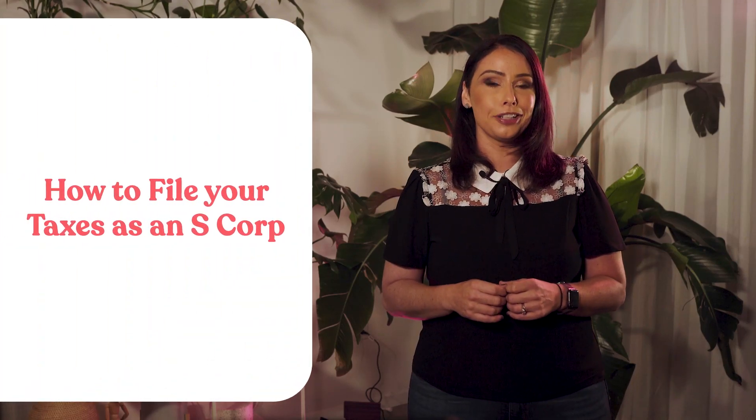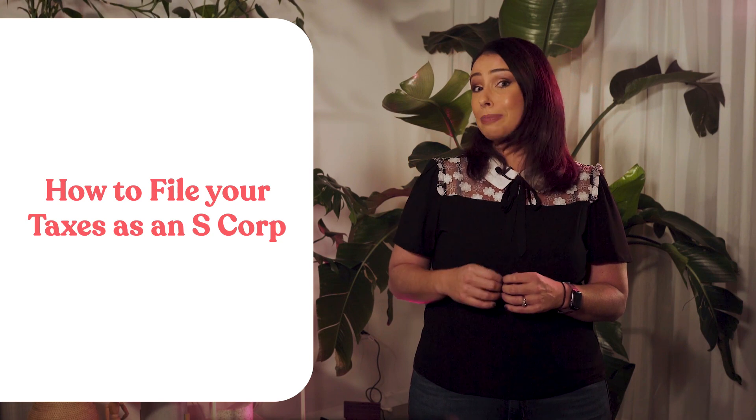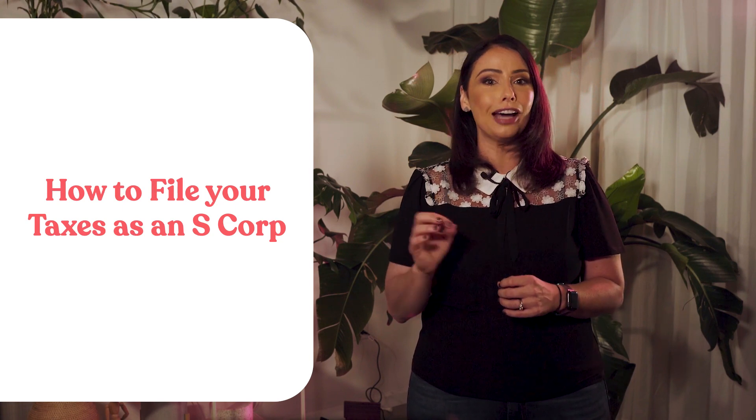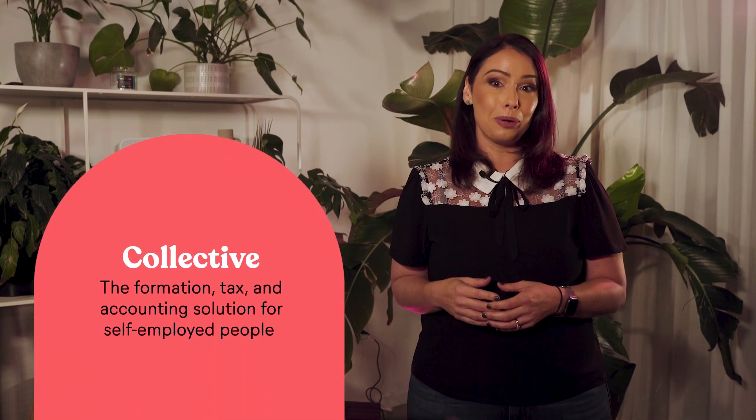If you've been wondering how S-Corp taxes work, you're in the right place because I'm going to walk you through S-Corp tax basics and what you need to do to file taxes as an S-Corp. Hi, I'm Sarah from Collective, the formation, tax, and accounting solution for self-employed people. Let's talk about what to expect from your S-Corp when it comes to taxes.